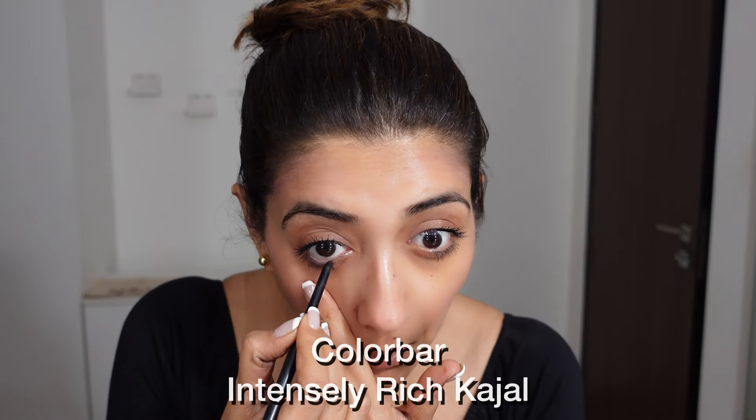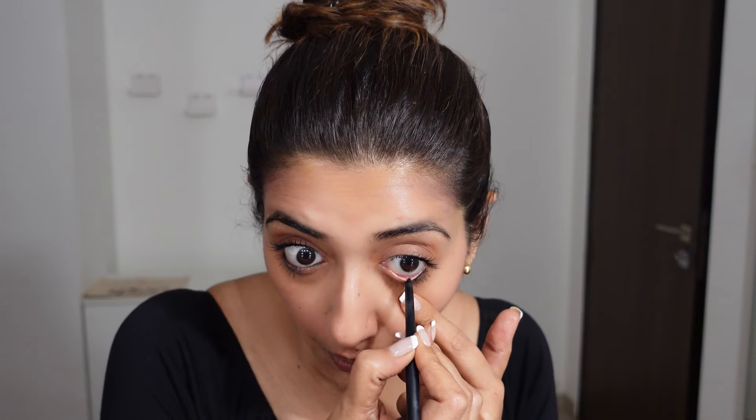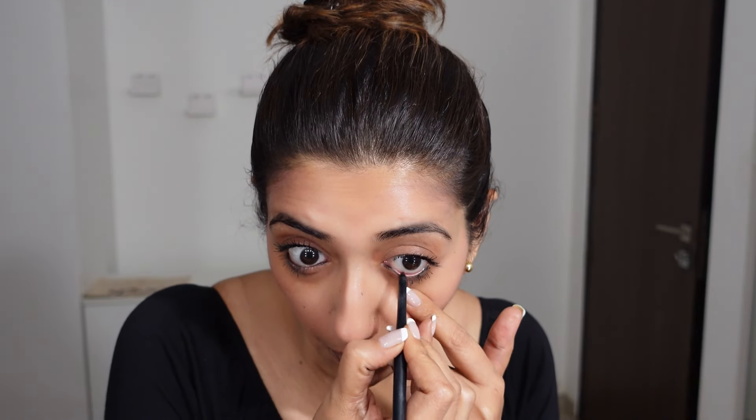This is an absolute daily makeup look, so I'm going to use a little bit of kajal on my lower waterline and I'm not even going to smudge it. That's how light I want this look to be.